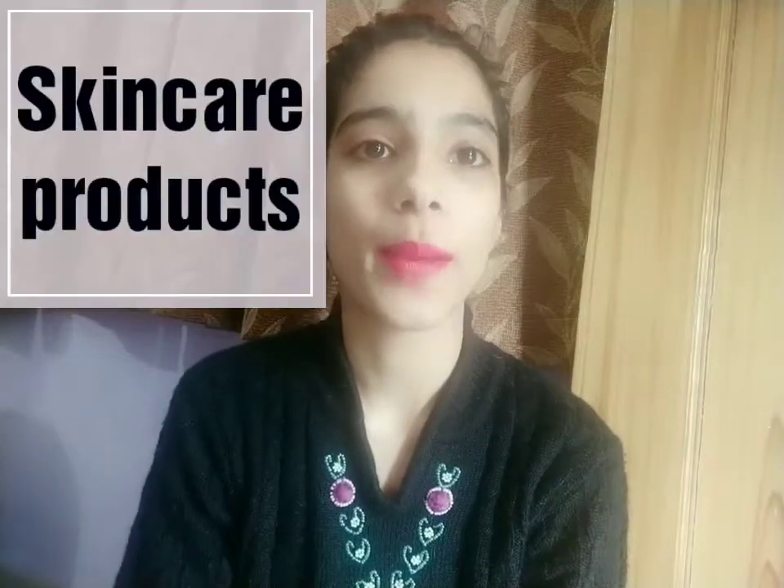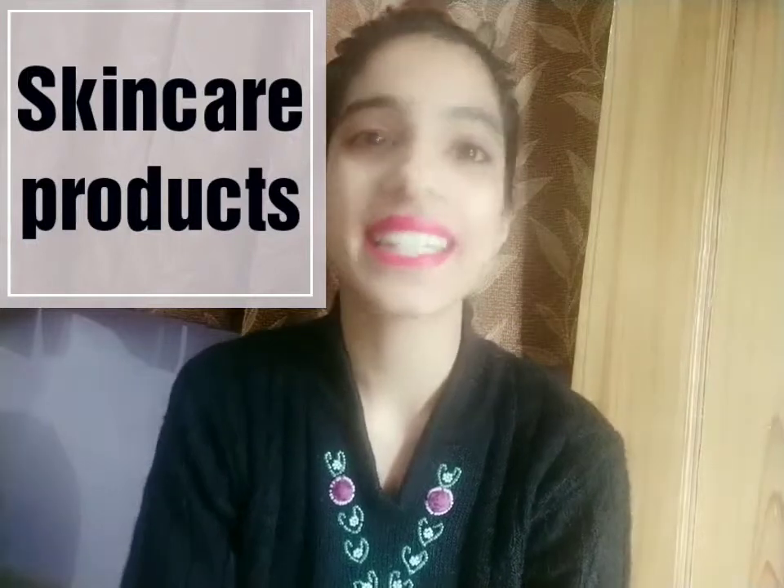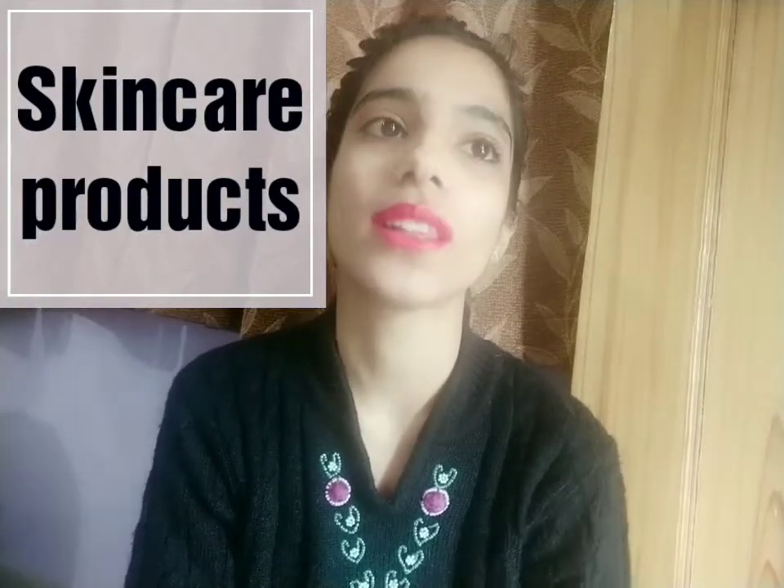Starting with skincare products, first up is my favorite face wash — the one I've been using for all of February and even the first week of March. It's the Himalaya Fresh Start Oil Clear Face Wash in Strawberry fragrance. It contains very fine particles that also work as a daily scrub, making it great for oily and combination skin. It says goodbye oily skin, hello fresh face — and it delivers. The price is just rupees 140.